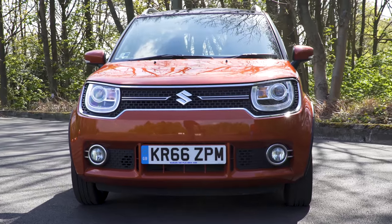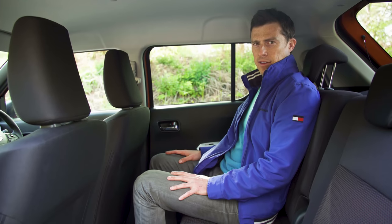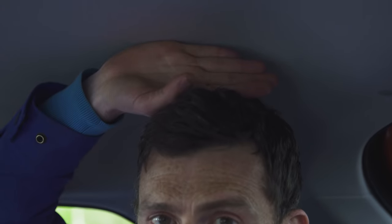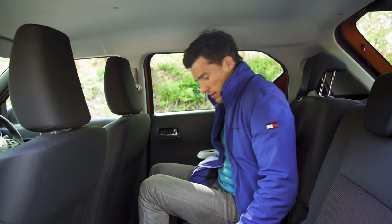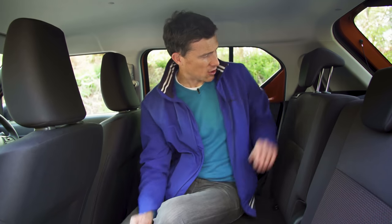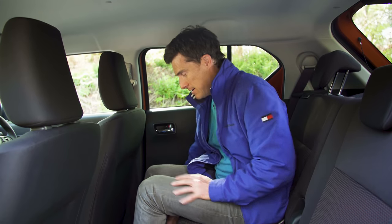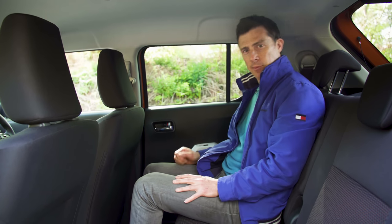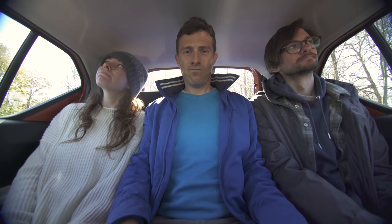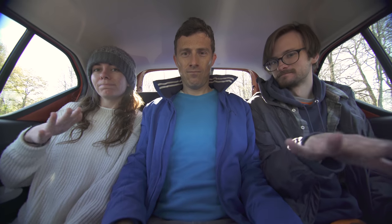The Suzuki is the smallest car here, but it doesn't actually feel it when you're on the inside. The Ignis is surprisingly roomy in the back — knee room is pretty good, and so is headroom thanks to the tall body. The seats sit quite high as well, so you're at a good angle. On the top two specification cars, you can get rear seats that recline and slide. Be warned though, you can only seat two people in the back rather than three.